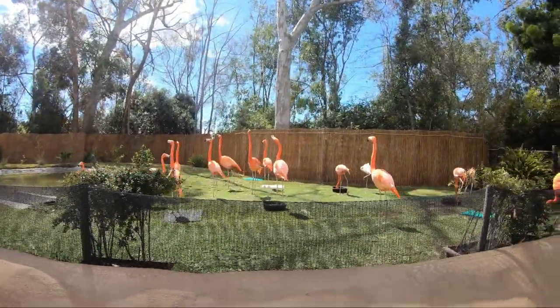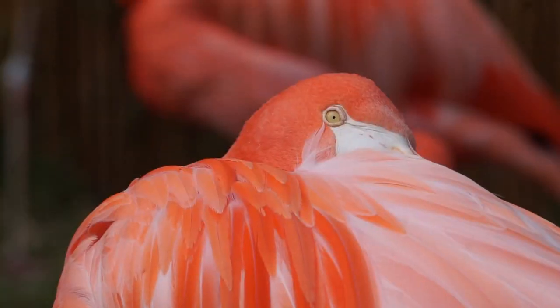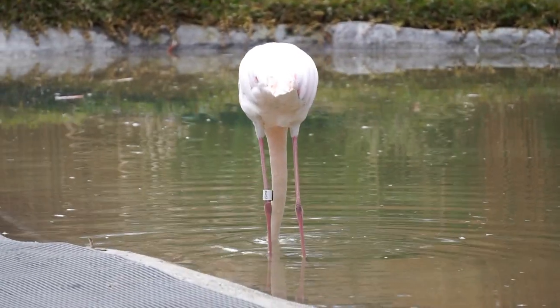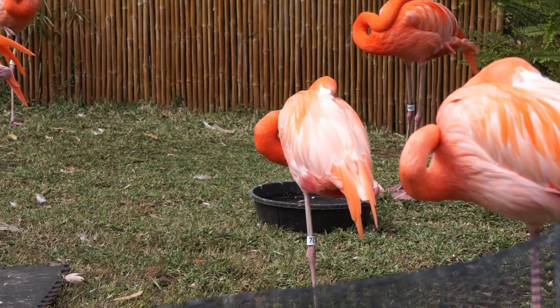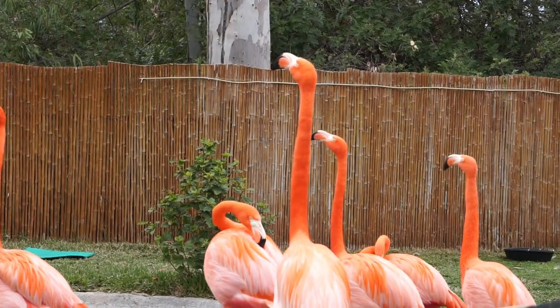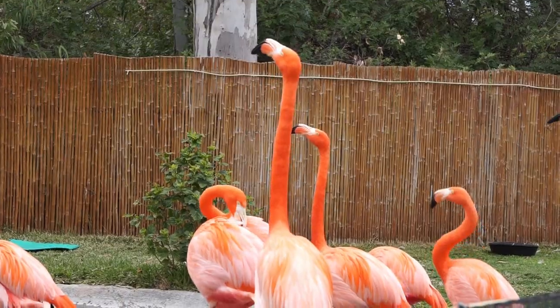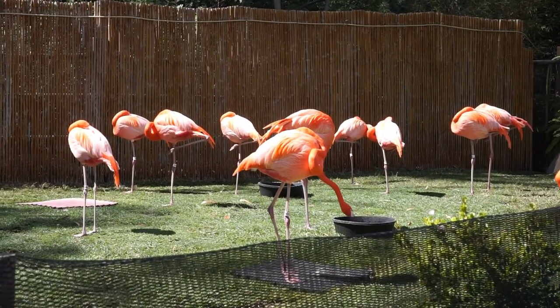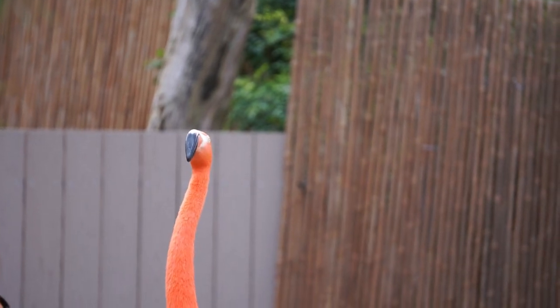Just past the zebra and donkey exhibit, we come across the flamingo habitat. There are six species of flamingos — four of them can be found in the Americas, and two from Africa, Asia, and Europe. Though flamingos aren't endangered, a few species are threatened, and this is caused by habitat loss, poaching for feathers and eggs, as well as people disturbing their colonies, which causes eggs and chicks to be abandoned.